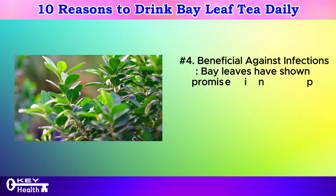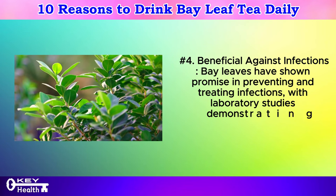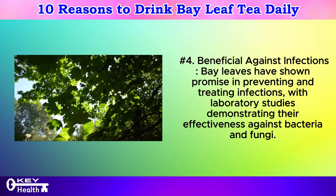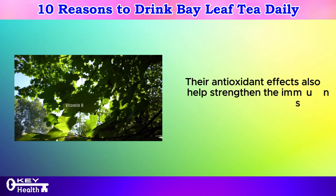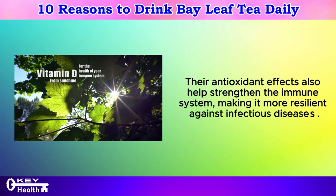Number 4: Beneficial against infections. Bay leaves have shown promise in preventing and treating infections, with laboratory studies demonstrating their effectiveness against bacteria and fungi. Their antioxidant effects also help strengthen the immune system, making it more resilient against infectious diseases.